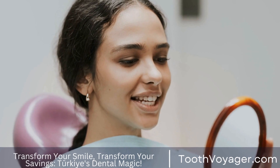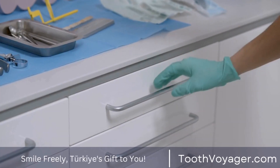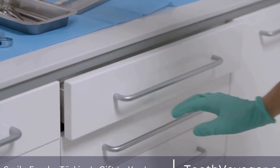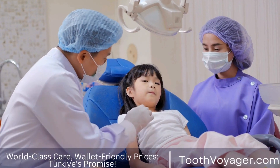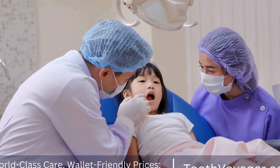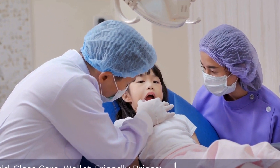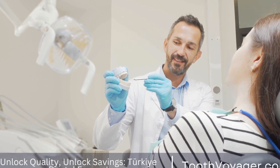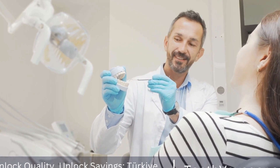What is teeth whitening? Teeth whitening is a process that lightens the color of your teeth by removing stains and discoloration. It is a non-invasive cosmetic procedure that can be done in a dental office or at home using over-the-counter products. The goal of teeth whitening is to achieve a brighter, whiter smile that can boost your confidence and improve your overall appearance.